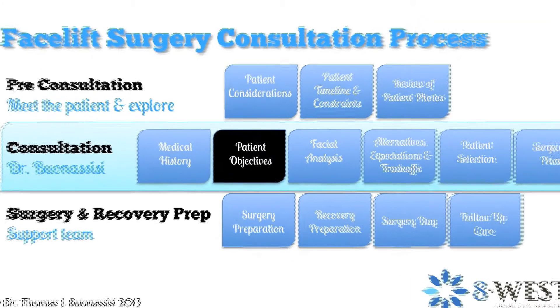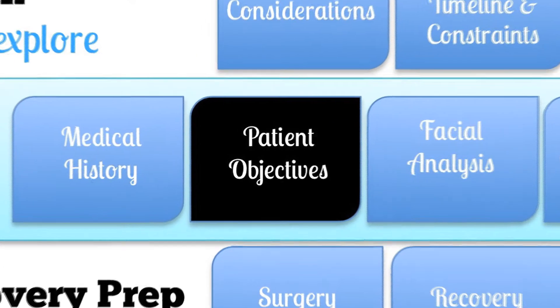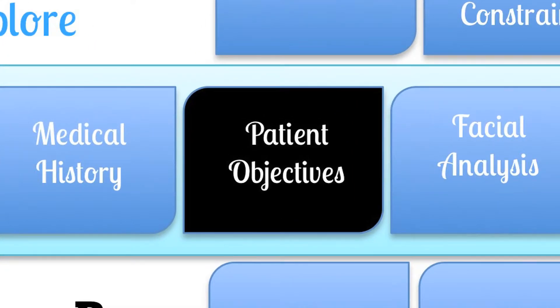In this video we are going to see how the patient's objectives are uncovered and explored during their facelift consultation with Dr. Bonacisi.